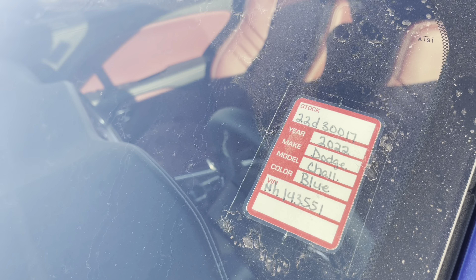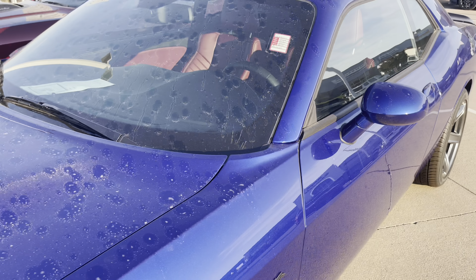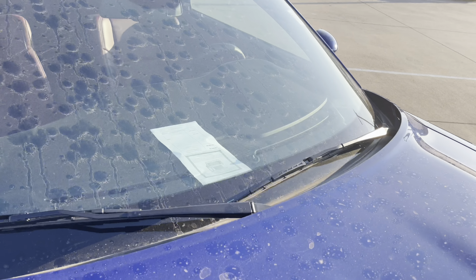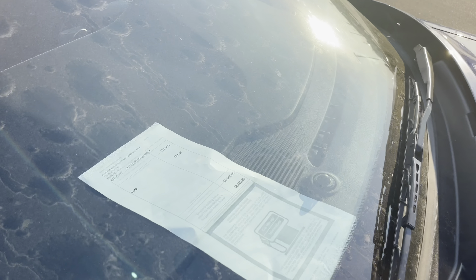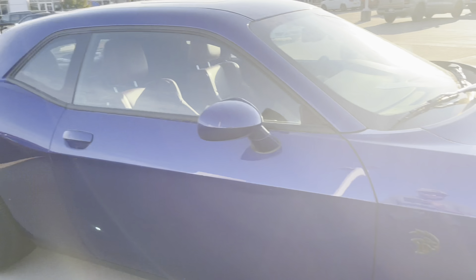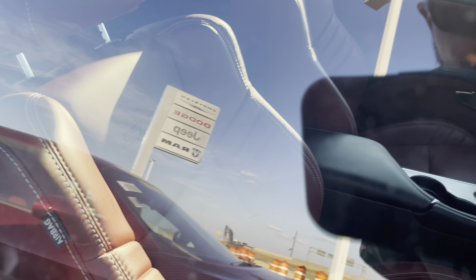2022 brand new Hellcat Challenger - what does that say? Eighty-eight thousand, $88,400. Somebody come pick up this Hellcat! Sunroof, big 275s, Brembo SRT brakes - look at that burgundy interior. That thing is clean, carbon fiber.